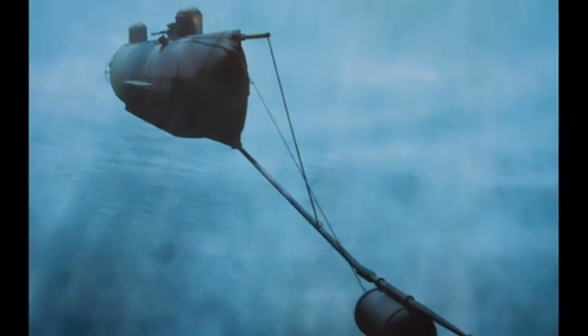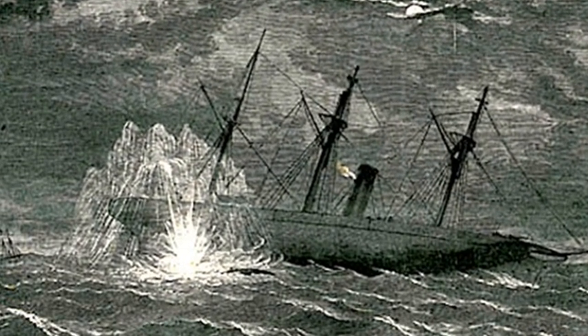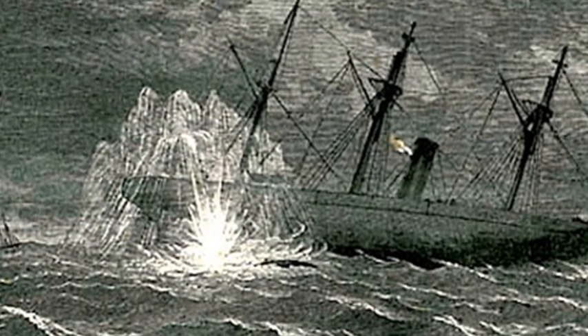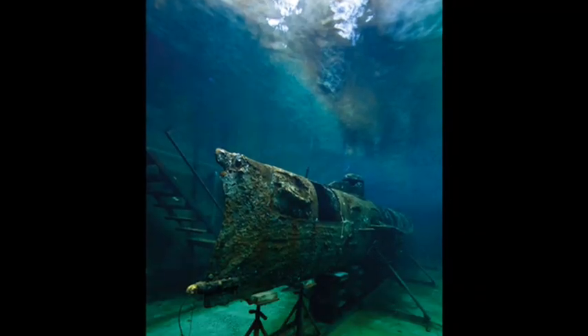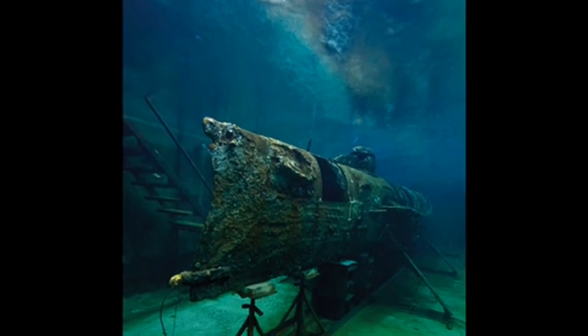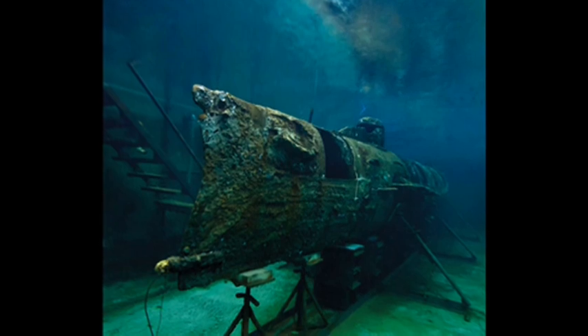Having jammed the spar torpedo into the starboard side of the Housatonic's hull, the Hunley retreated. Following the explosion, the Union ship sank in just a few minutes with the loss of two officers and three men from its crew of 150. The Hunley also sank that night with the loss of all eight crew members, with recent research suggesting that its proximity to the blast caused their deaths.